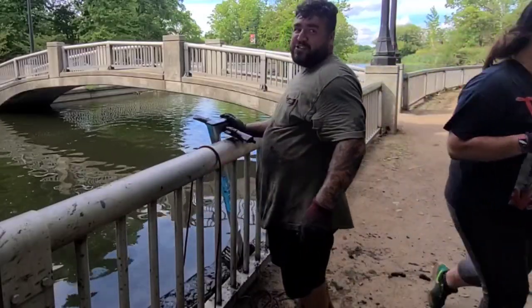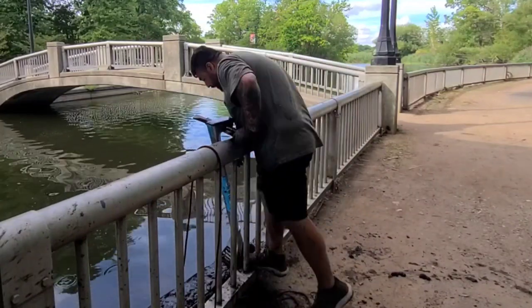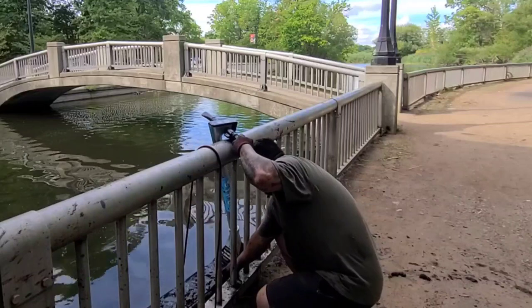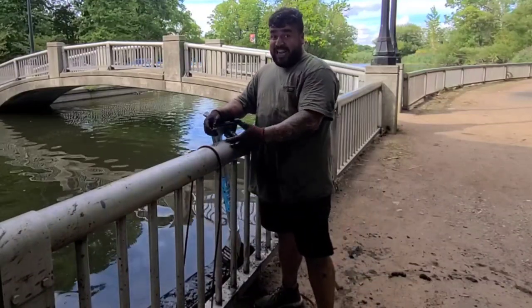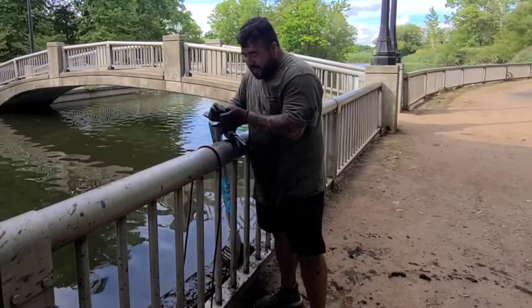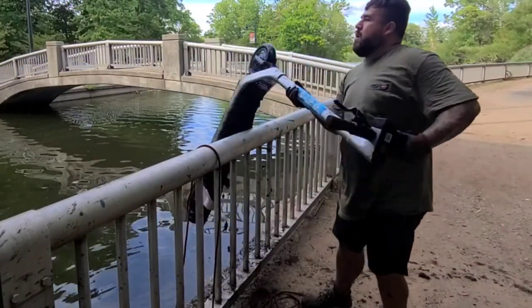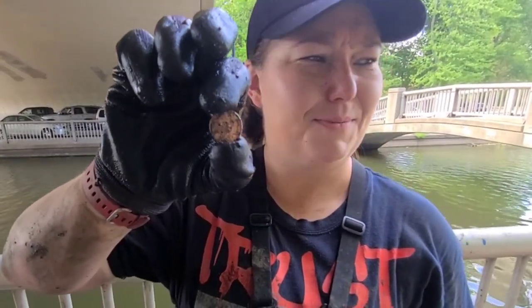This is the fifth freaking electric scooter of the day — let's get it up and out. Is that a penny? There's money on it. Not only did I catch this — it's got a penny on it. 1988. That's crazy that I pulled up a scooter with a penny on it. Yeah, I'm surprised that came up on there.